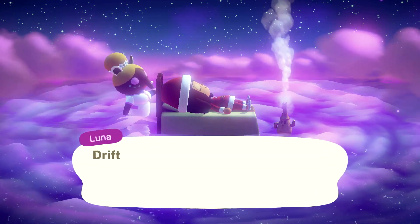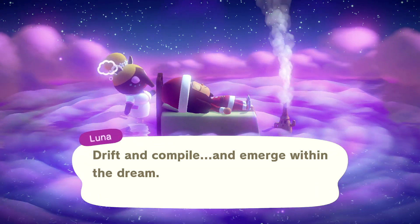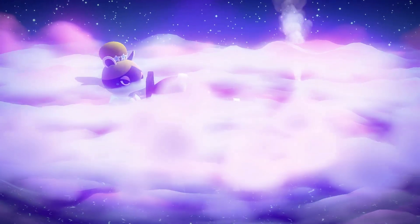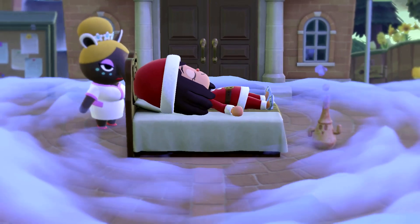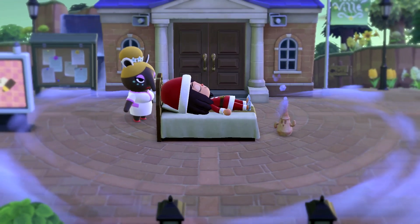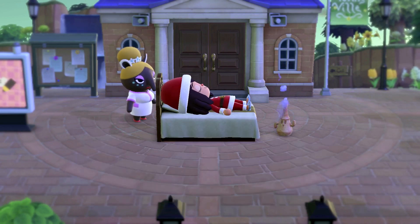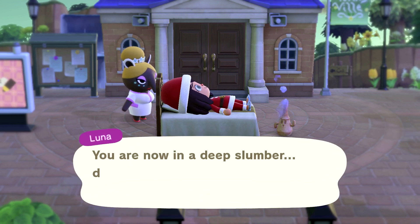If you like Animal Crossing New Horizons content, please give this video a thumbs up. Follow me over on Instagram at Teresa of Arisad and Coconuts — I will leave her Instagram handle in the description box. But most importantly, please subscribe to my channel. About 75% of the people that watch my videos are not subscribed.